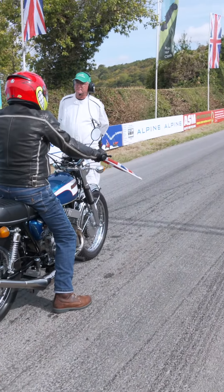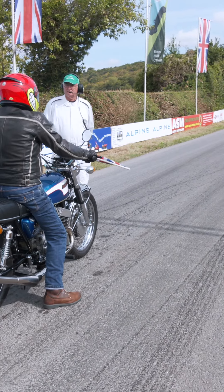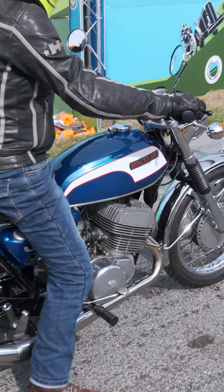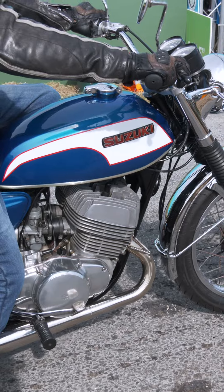And here it is taking on the Cop Hill climb, showing off the power and smooth torque delivery that made it such a hit with touring riders. The Suzuki T500 Titan — a classic that's still turning heads and hearts, decades after it first hit the road.